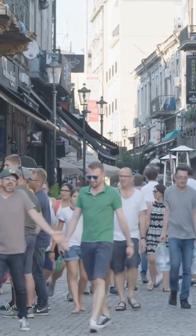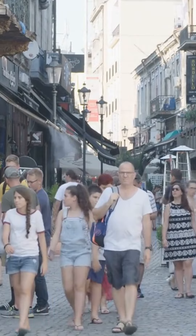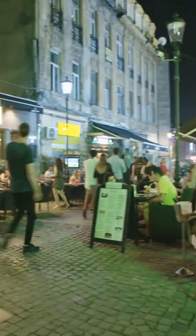Next up, we have the Old Town, a charming area that is home to some of Bucharest's oldest and most beautiful buildings. You can stroll through the narrow streets and admire the architecture, or stop at one of the many cafes or bars for a drink or a bite to eat.